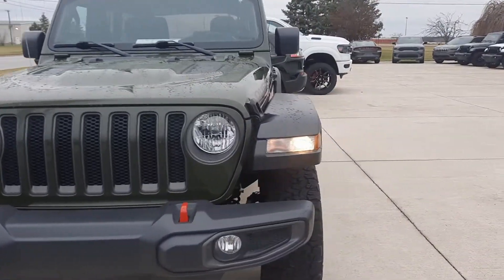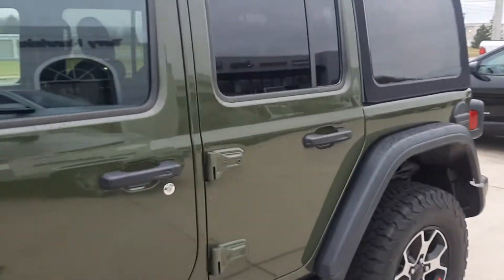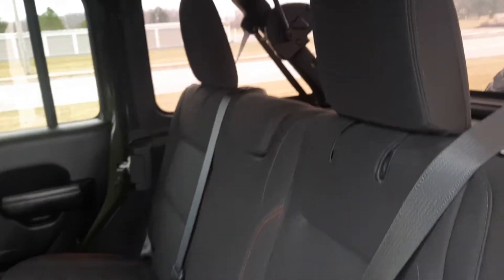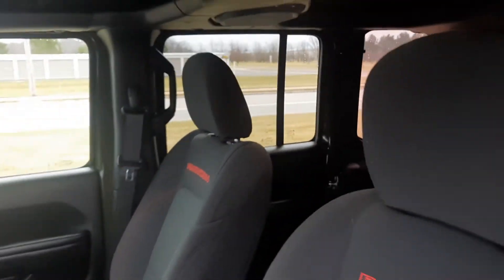We'll go take a look at the inside. Back seats are in good shape. Look at that top. Front seats look good.